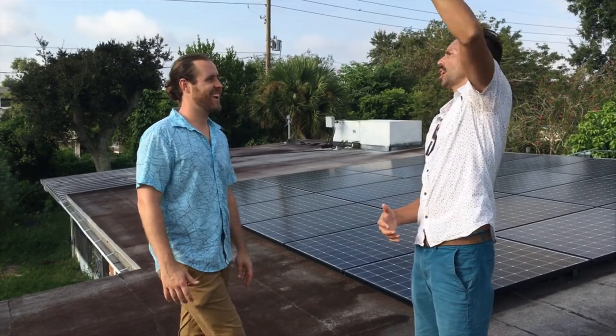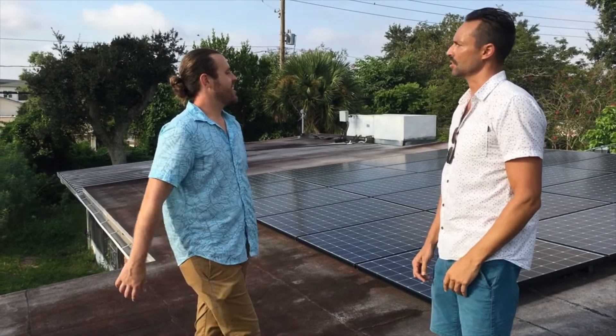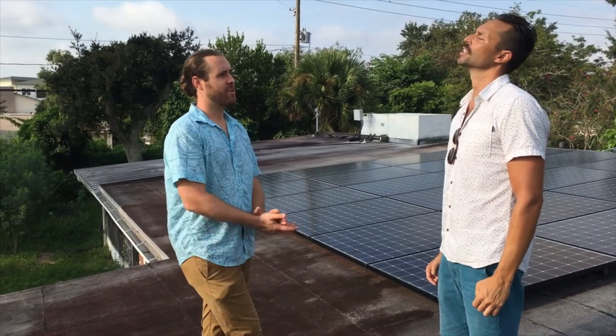Because electricity prices go up and down — what about those huge wind turbines? Did you ever consider doing that instead of solar? Not in Florida. Florida doesn't have enough wind resource to make it work.